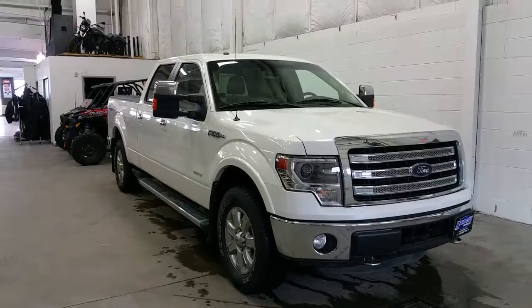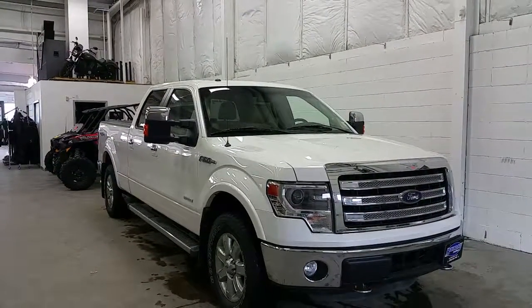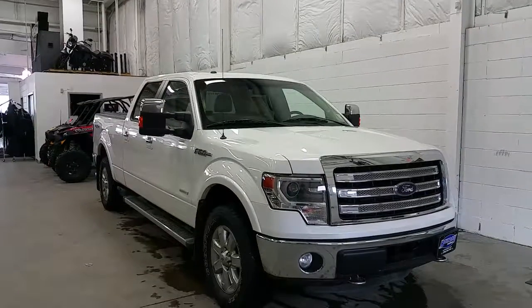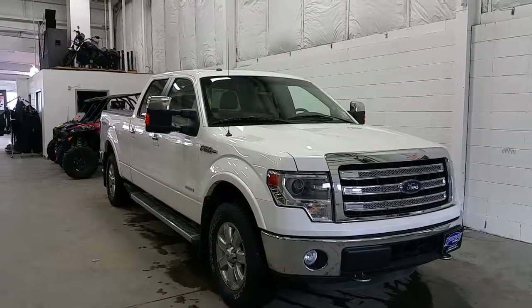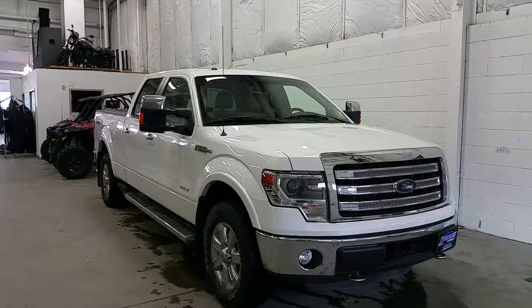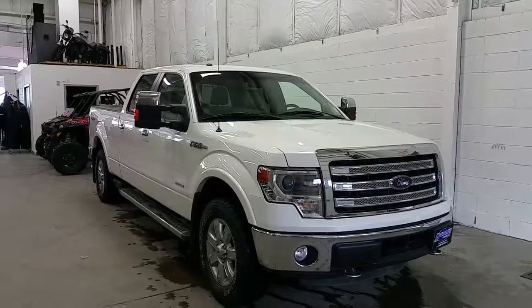If you have any additional questions about this model, please don't hesitate to give our professional and friendly sales staff a call at 780-872-7755, or stop by for a demo drive at 2502 50th Avenue in the border city of Lloydminster, Alberta and Saskatchewan. We hope you enjoyed the tour, and we thank you for taking the time to shop with us here at Boundary Ford.